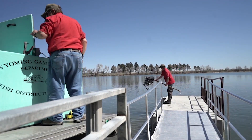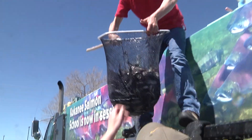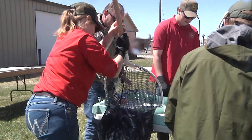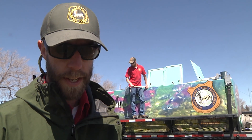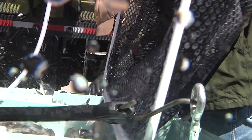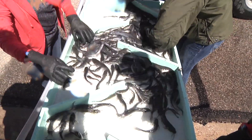Game & Fish Laramie Region Fisheries Supervisor Bobby Compton says since Wyoming hatcheries don't raise catfish, the state did a bit of trading with the state of Arkansas. We traded rainbow trout, reared and hatched in Wyoming, for these catfish in Arkansas. Our system here in Wyoming produces only cold water fish — trout, that is. So we often make trades with other states, and that is how we are able to acquire some of our warm and cool water fishes that we stock within the state.